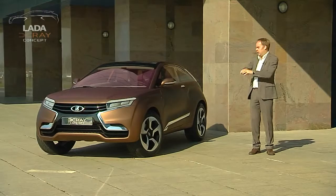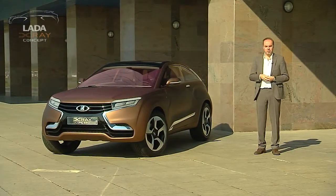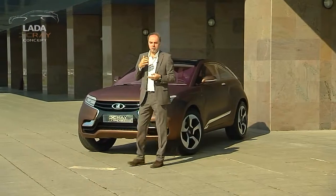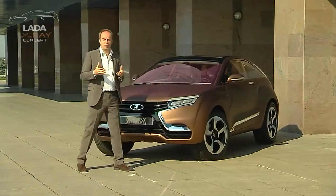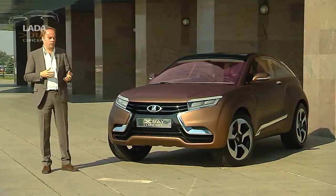Crossovers, SUVs — this car is trying to encapsulate that vehicle segment and radiate a new design language within that segmentation. The crossover and SUV segment is one of the fastest growing segments in the industry today, very relevant especially for the Russian market. But this is also trying to start a change in the direction of the design language and really radiate the future of how LADA cars will be.